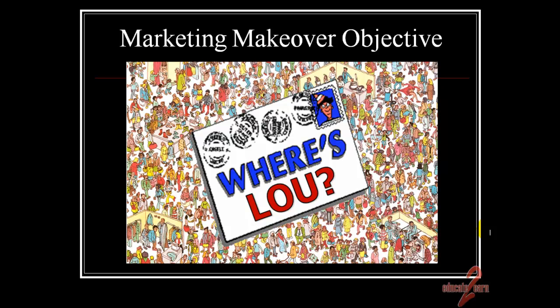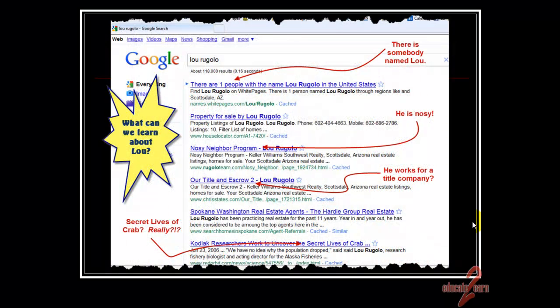When we started out, the first question was: where's Lou? We went to Google and typed in his name, Lou Rugelow, and here's what we found. Maybe there's somebody named Lou — is he nosy? Does he work for a title company? And 'Secret Lives of Crab'? What's that all about?